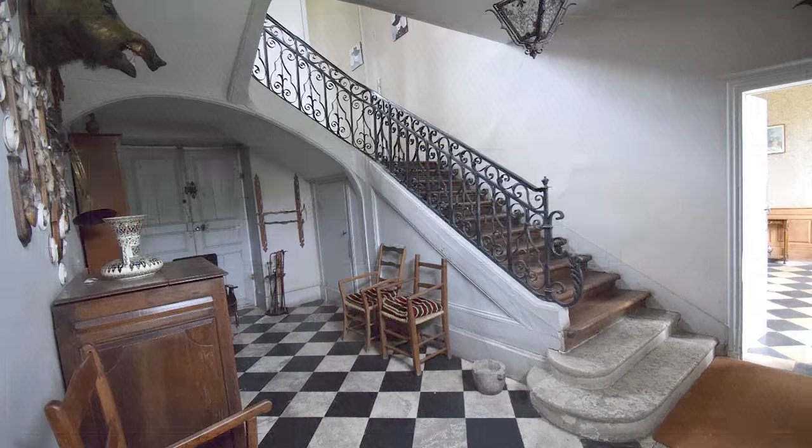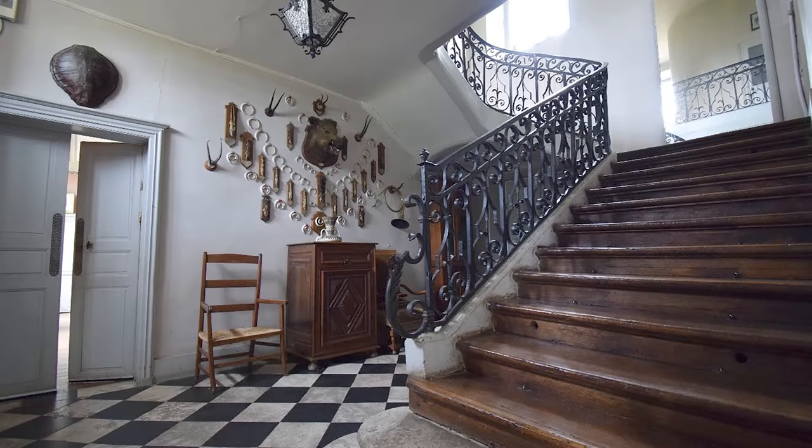Going through the front doors you first enter the entry hall, with a huge staircase featuring the original wrought-iron handrail. The floor is from the 1640s — this is pierre de Bourgogne, or Burgundy stone. Directly opposite the front door is the door to the back. That was quite impressive — the taxidermy, not so much.